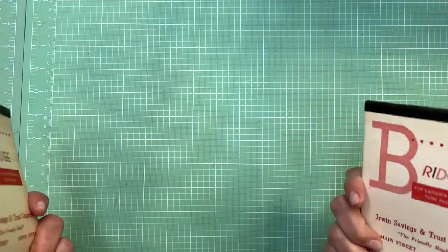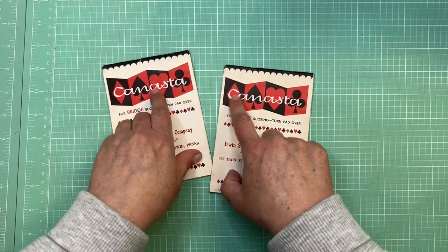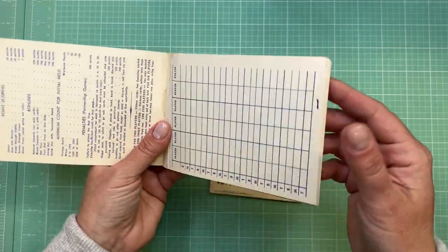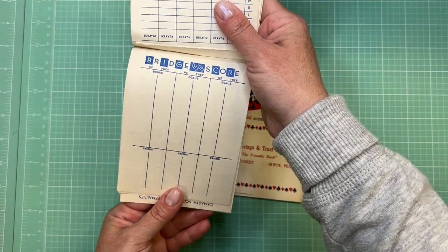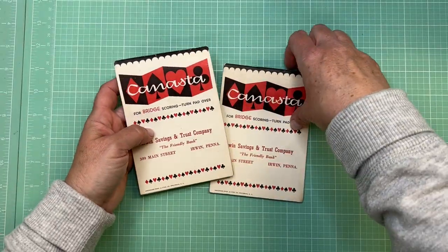I'm always loving any type of game sheets, and I love canasta — I just love the look of the front of these covers. You can use the covers on their own as an insert for a journal, and inside they've got two different sides you can use for journaling as well. The lines are great for journaling, so I picked up two of those.